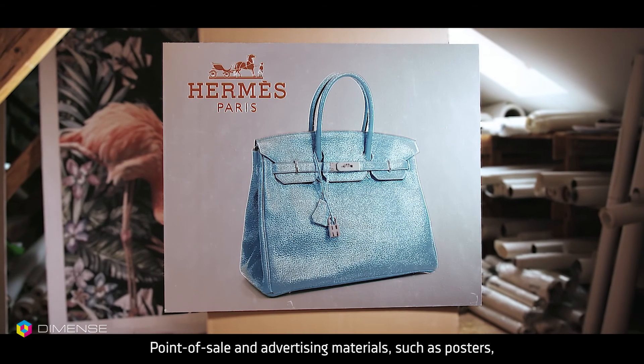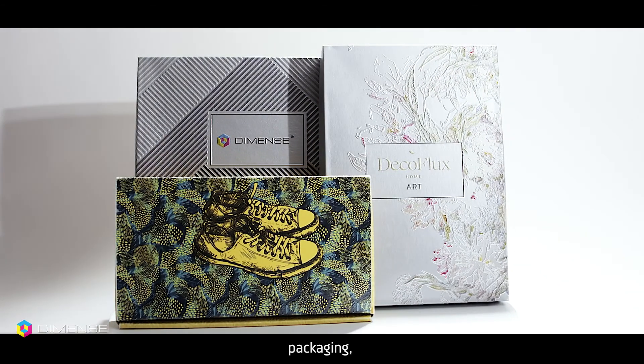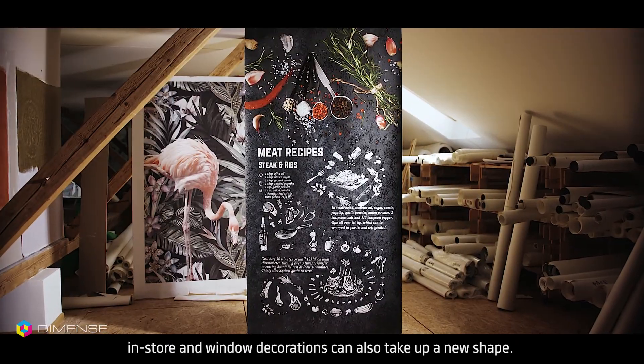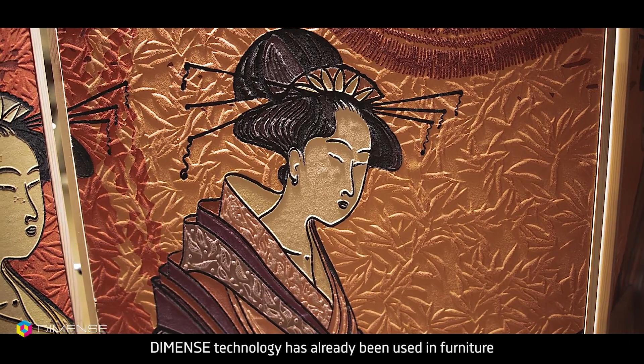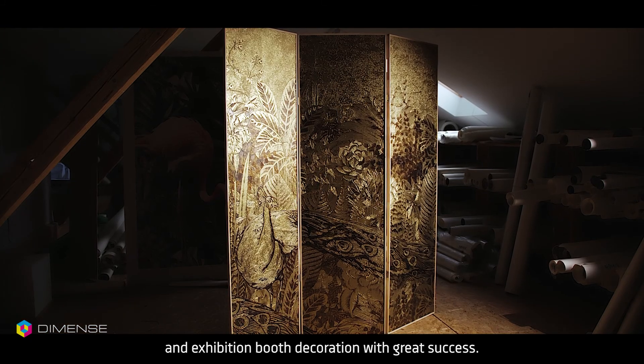Point of sale and advertising materials such as posters, packaging, and in-store and window decorations can also take on a new shape. DIMENS Technology has already been used in furniture and exhibition booth decoration with great success.